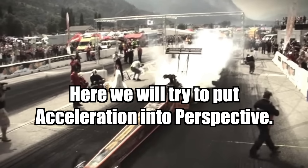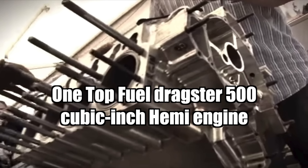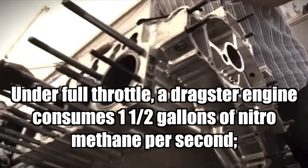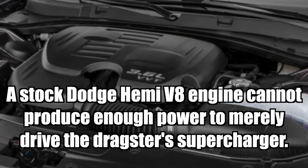Here we will try to put acceleration into perspective. One top fuel dragster 500 cubic inch Hemi engine makes more horsepower than the first four rows at the Daytona 500. Under full throttle, a dragster engine consumes one and a half gallons of nitromethane per second. A fully loaded 747 consumes jet fuel at the same rate with 25% less energy being produced. A stock Dodge Hemi V8 engine cannot produce enough power to merely drive the dragster's supercharger.